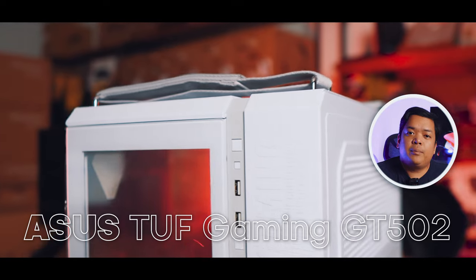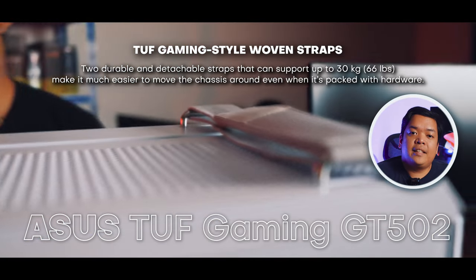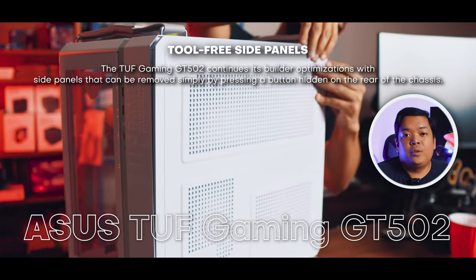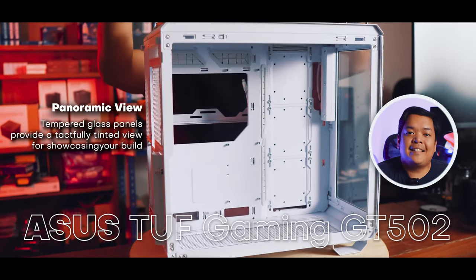The most interesting part of this build is the GT502 case. We don't often build in this, but it's a very unique and very solid dual chamber case with lots of configurations available. It even has handles.